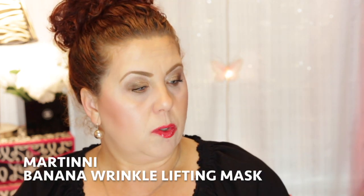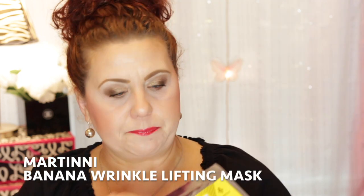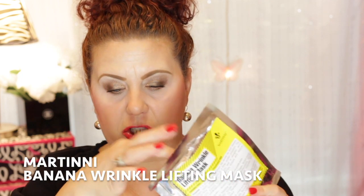From the same Martini line was the Banana Wrinkle Lifting Mask, for all aging skin — reinforces firming and anti-wrinkle action. This was a sheet mask. The thing was so sticky — I could not stand it. Usually when I get done with a mask I take the essence, rub it into the skin, all over the neck and décolleté, and that's it — I don't have to rinse it. But this one I had to rinse. There was no way I could leave that stickiness on my skin all night long. I didn't like it at all.